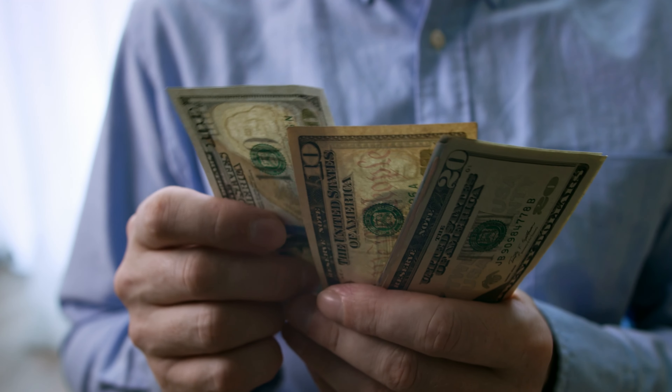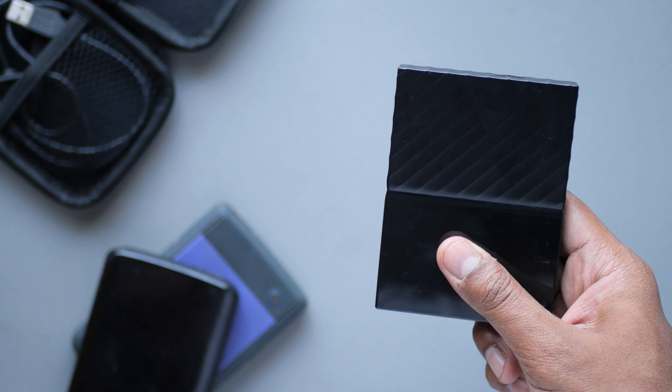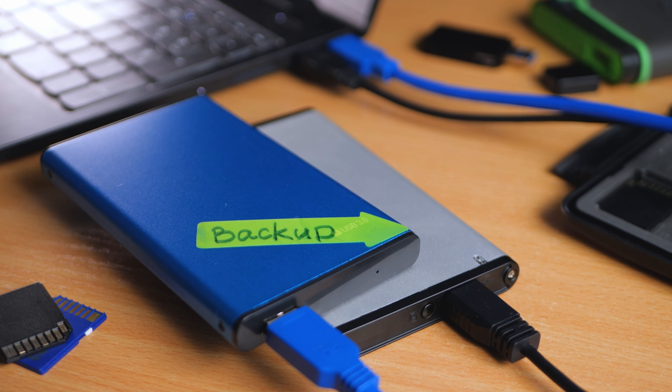When buying your next new laptop, do you really need to spend hundreds of dollars to increase your internal SSD storage space? Or does it make more sense to save the money, buy a bigger external SSD drive and run your files off of that? Today we're going to answer that by running a series of tests to figure out if an internal SSD is actually worth the money or if you should go with a bigger, cheaper external SSD drive.